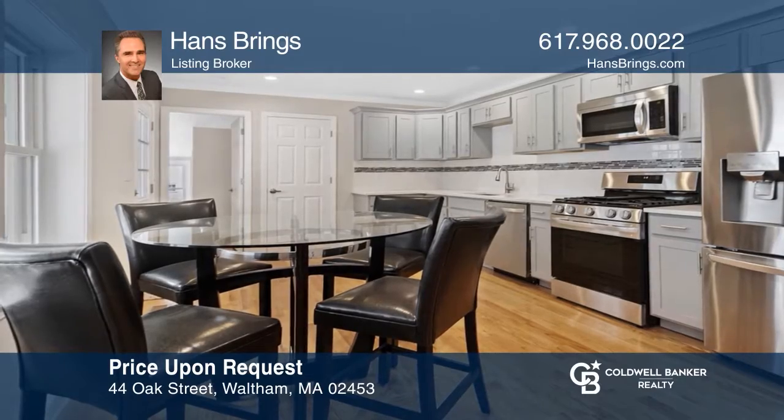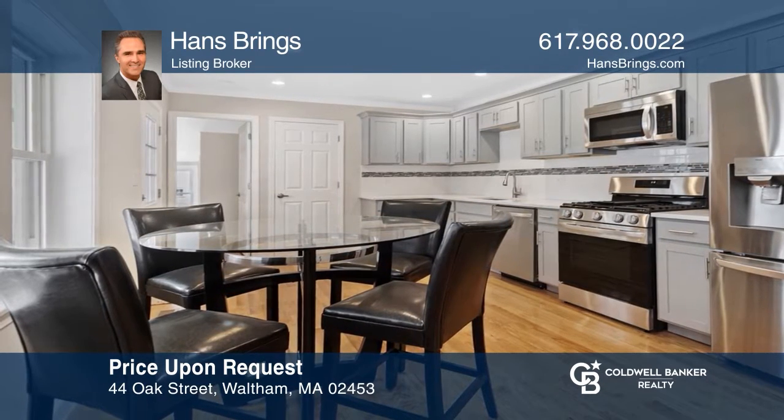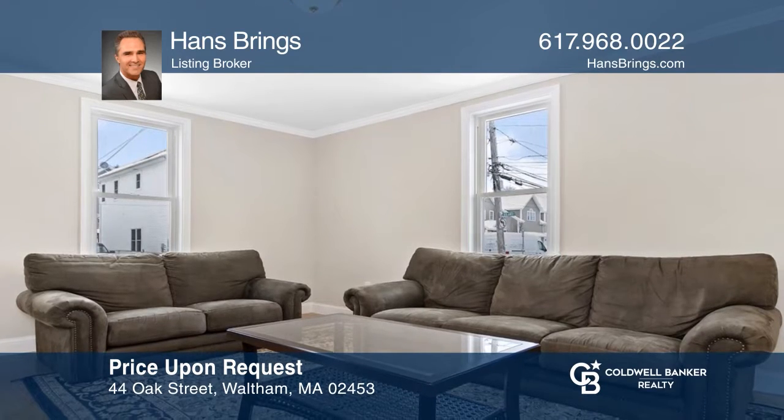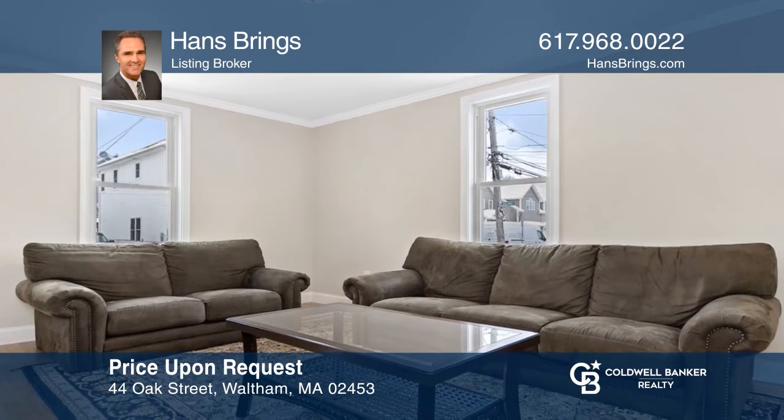This spectacular, recently rebuilt, 100% gut renovation townhouse condo is situated on the desirable and convenient Newton Line. Han Springs has all the details.